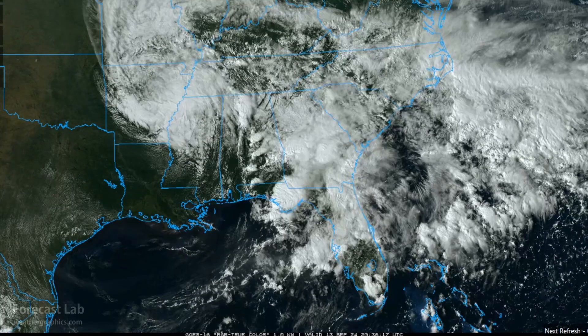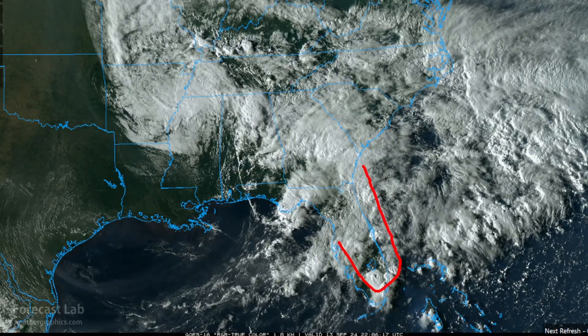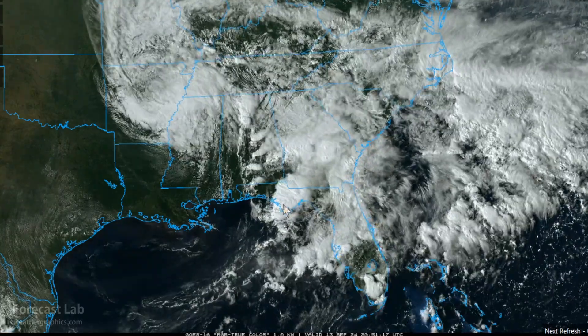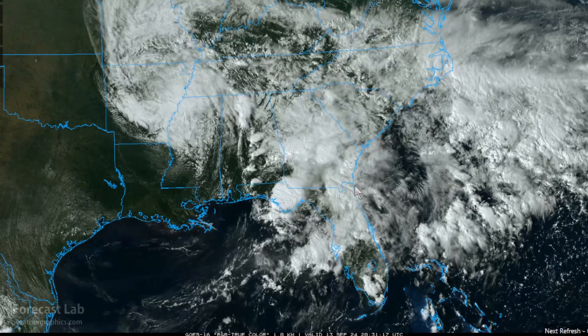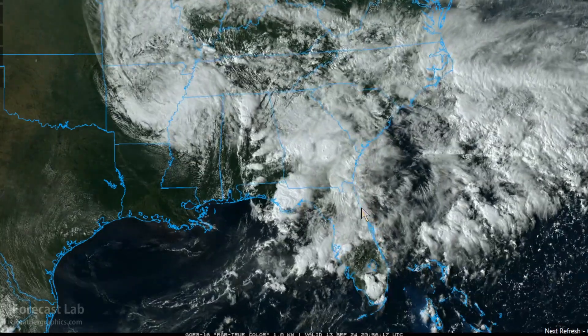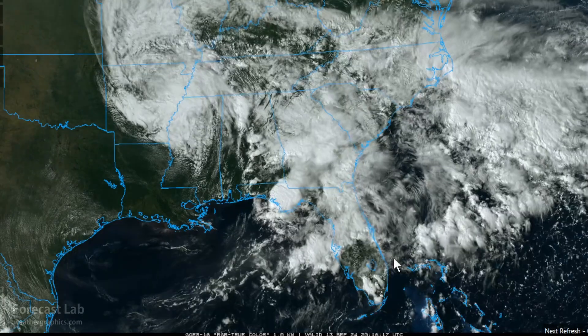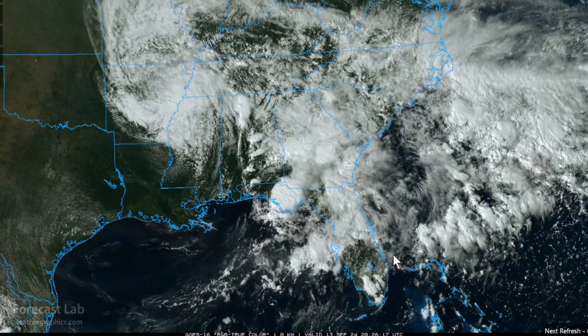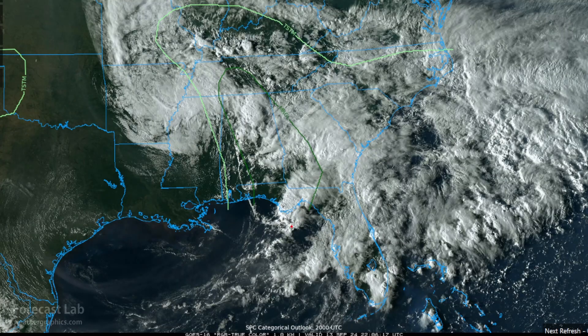The southeastern U.S. continues to feel the effects of Francine, with numerous showers and storms all the way from Florida through Georgia and Alabama. Some very stout thunderstorms right around Montgomery. We have flash flood advisories around Panama City and flash flood watches from Jacksonville down to St. Augustine. A heat advisory continues for southern Florida with heat indexes 107 to 111. The Storm Prediction Center has a marginal risk extending from the Florida panhandle up towards Nashville — there could be a few isolated tornadoes, though fortunately they will be isolated.